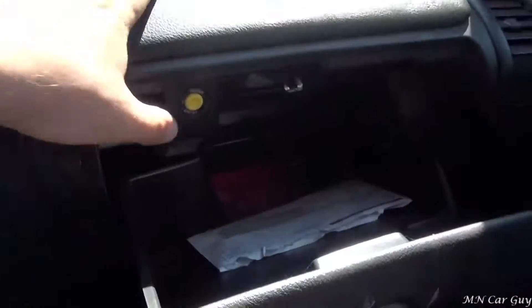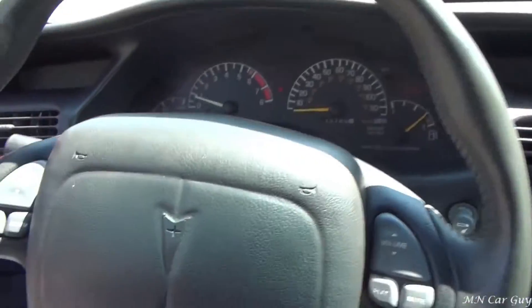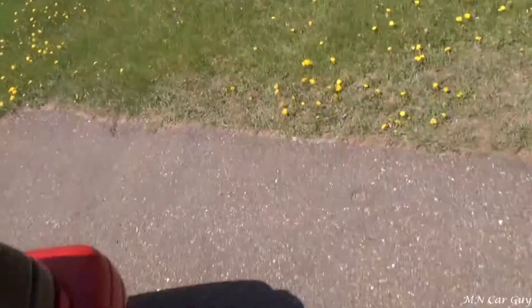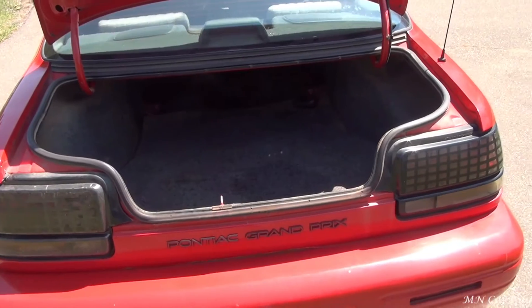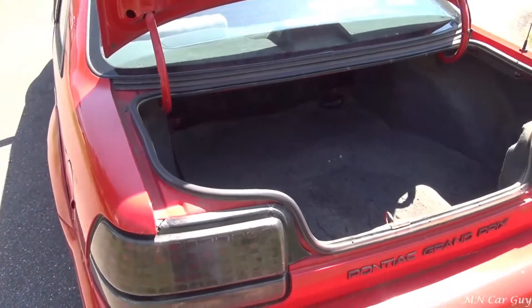It has an electric trunk opener, which is kind of nice — you don't have to use the key to open it. It's very spacious for a car like this, especially considering it's a coupe.